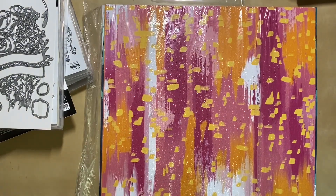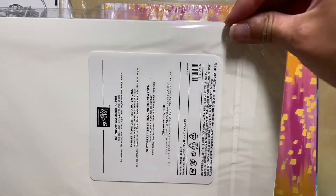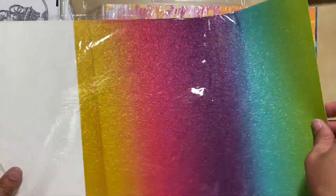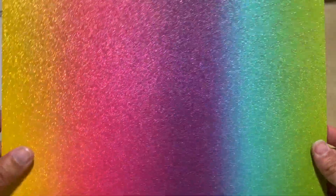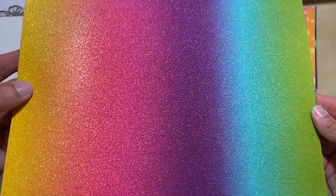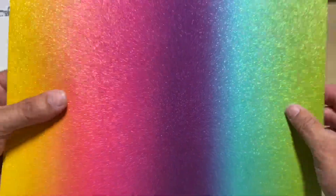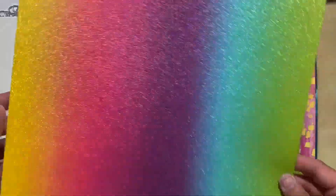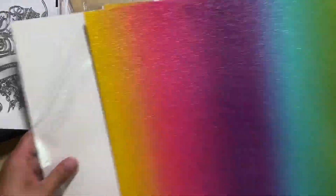And then how could I resist the rainbow glimmer paper? You get two sheets of this fabulous paper — the sparkle on that is awesome. It's not super heavy like cardstock but it's thicker than normal paper. It is a full rainbow kind of look. Oh, so many fun ideas with that one — can't wait to play with that.